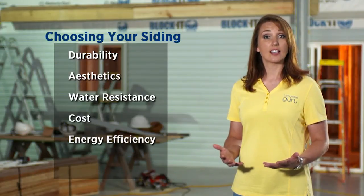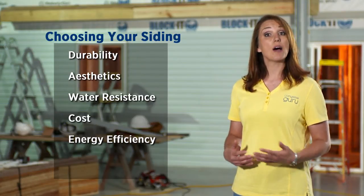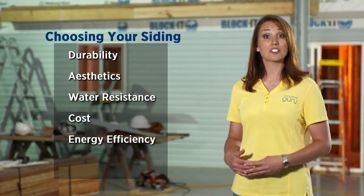Next is energy efficiency. Hand in hand with costs, your choice of siding could positively or negatively affect your utility bills.